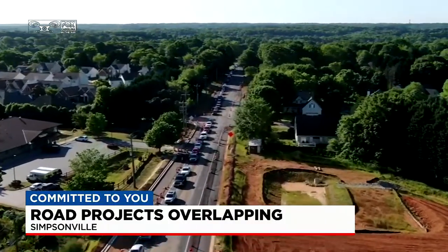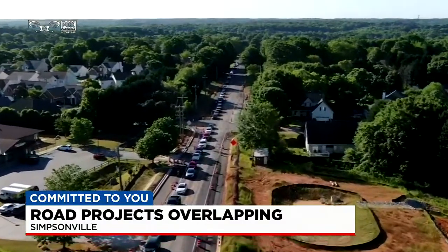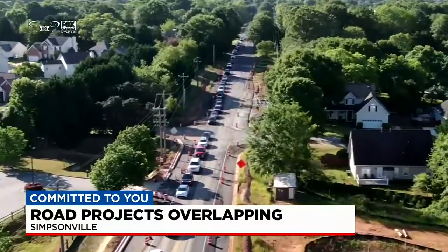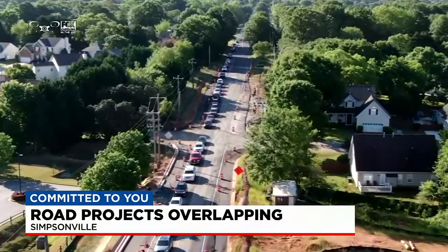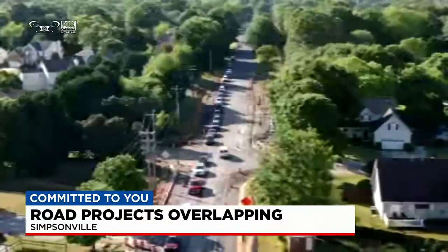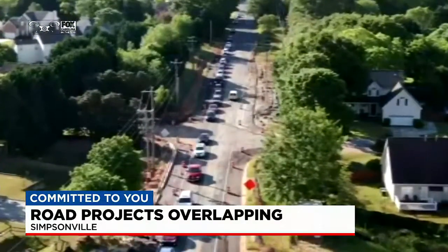This line of cars forms basically every morning and every afternoon as people are commuting to work and kids are getting dropped off and picked up at schools nearby. There's really not a good way around it either, as several major roads — including Levon and Five Forks Road — are also under construction.